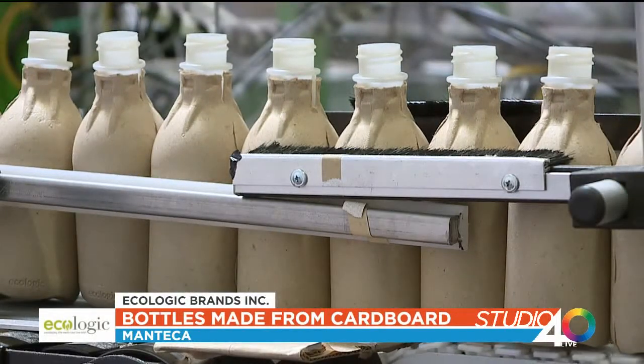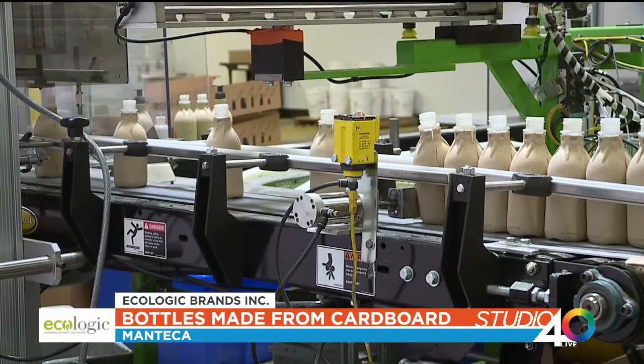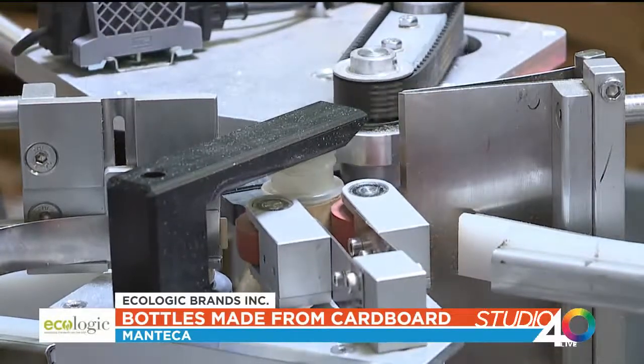It's the first of its kind. We have customers like L'Oreal, Unilever, and 7th Generation using our bottle today, and it's sold in over 50,000 supermarkets in over 10 countries.